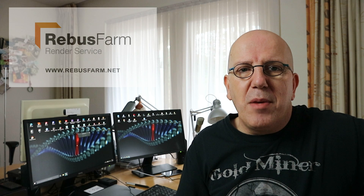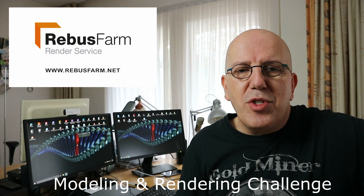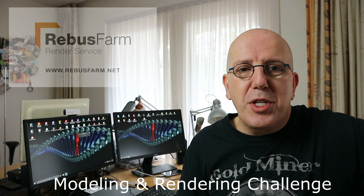Before we get into that, if you enjoy 3D modeling challenges and you think that the ones I do every three or four months is not enough for you, there's an opportunity to do one every month. My channel sponsor RebusFarm has a monthly modeling challenge. I'm going to show you how to participate and then we can jump into the voting section.